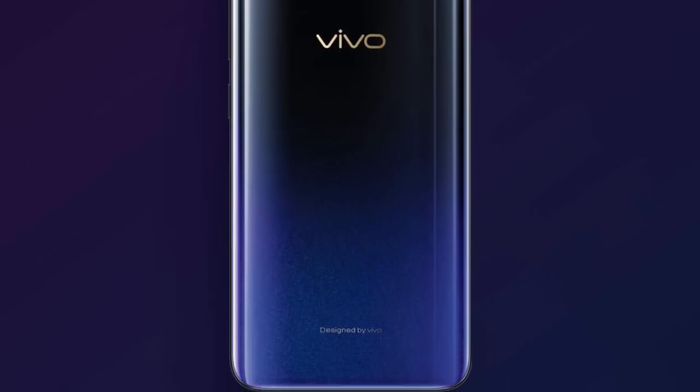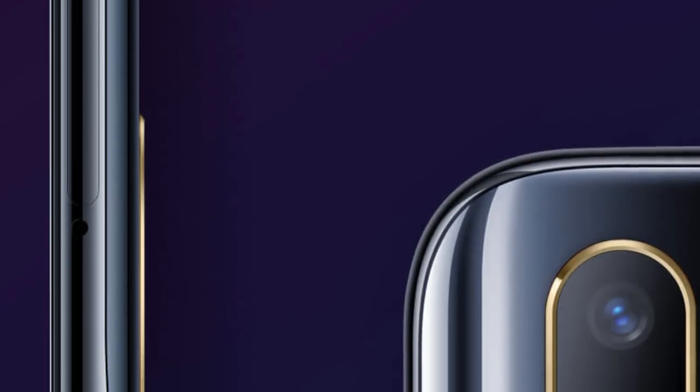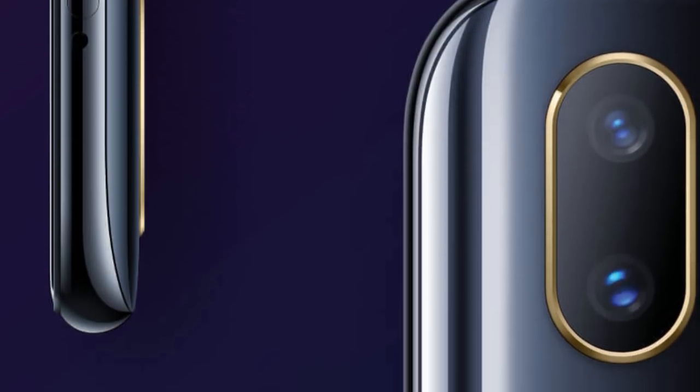Looking at the rear side, the thickness of the Vivo V11 Pro is about 8.9mm.